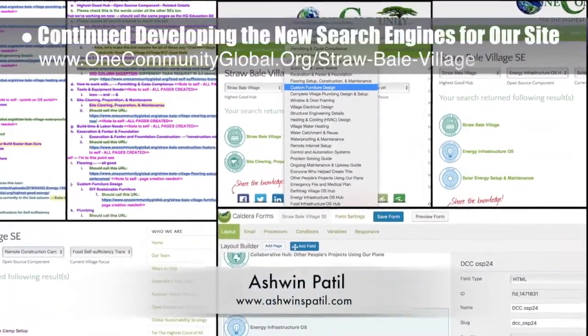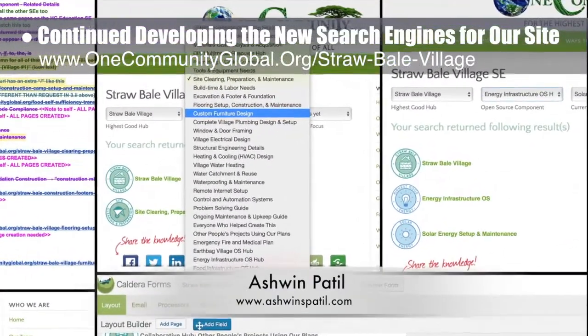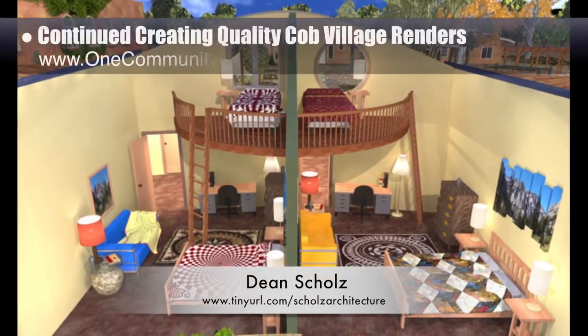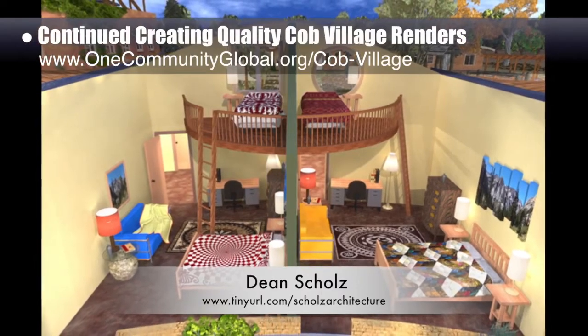Ashwin Patil, web developer, also continued helping develop the new search engines for our site. This week's work was round three of our suggested edits to the Strawbill Village search engine, as shown here. Dean Schultz, architectural designer, continued helping us create quality Cobb Village Pod 3 renders — here's update 66 of Dean's work.